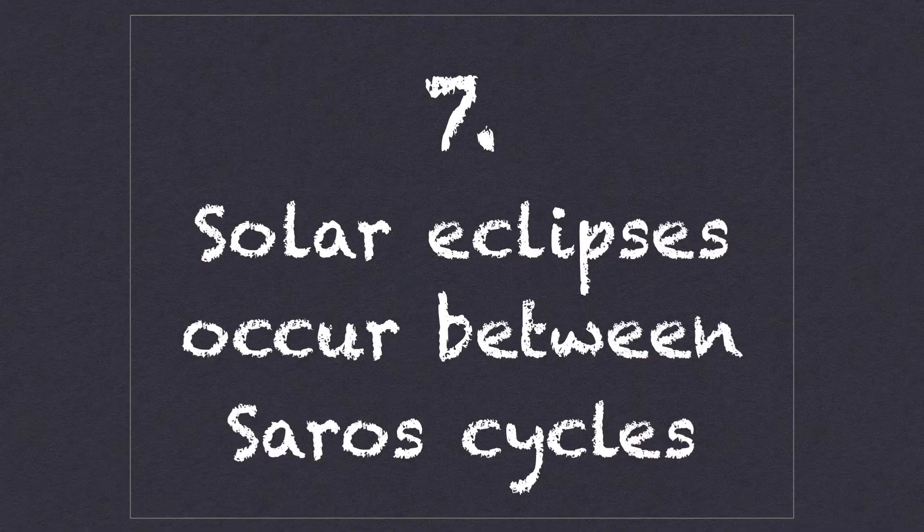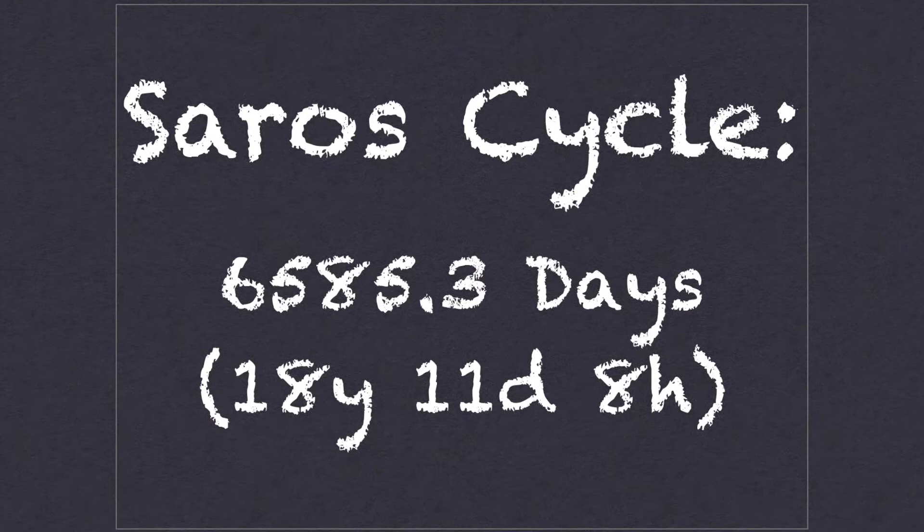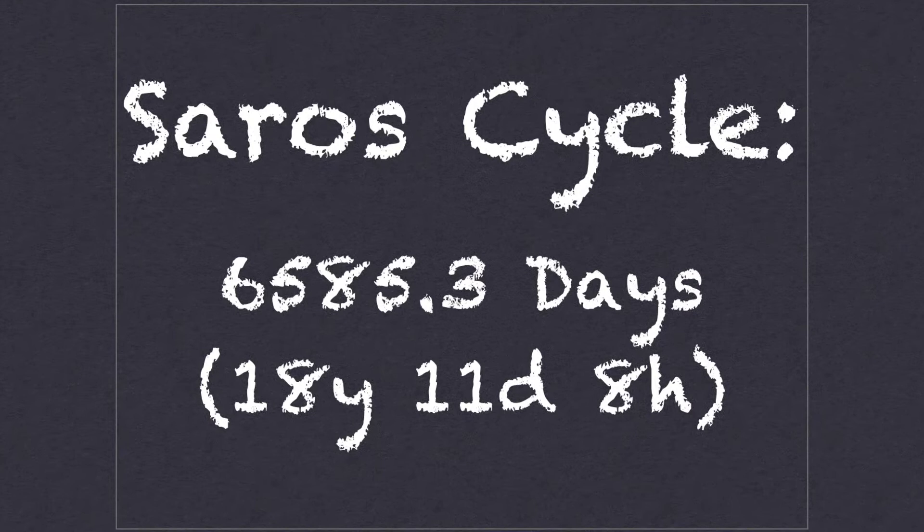Number seven: solar eclipses occur between SAROS cycles. Similar solar and lunar eclipses occur every 6,585.3 days — that is 18 years, 11 days, and 8 hours. Scientists call this length of time a SAROS cycle. Two eclipses separated by one SAROS cycle are similar: they occur at the same node of the Moon's orbit, the Moon's distance from Earth is nearly the same, and they happen at the same time of year.